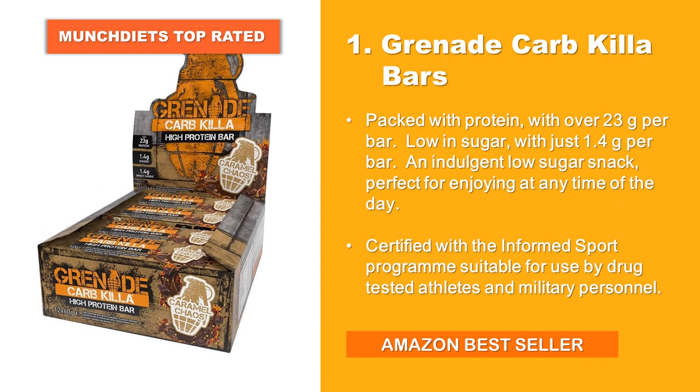At number 1 we have Grenade Carb Kilo Bars. Packed with protein, with over 23 grams per bar. Low in sugar, with just 1.4 grams per bar. An indulgent low sugar snack, perfect for enjoying at any time of the day. Certified with the Informed Sport program, suitable for use by drug-tested athletes and military personnel. Our top rated product and an Amazon bestseller.